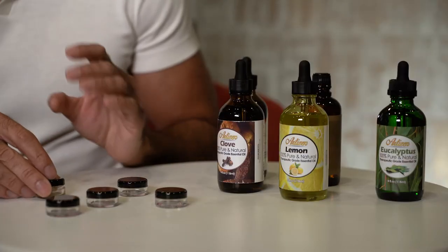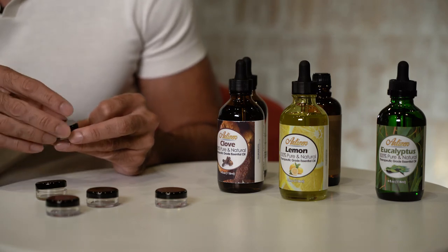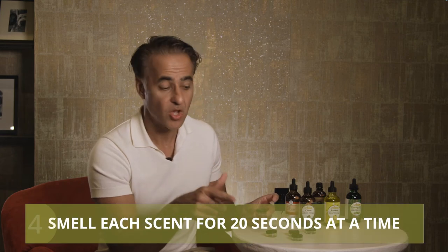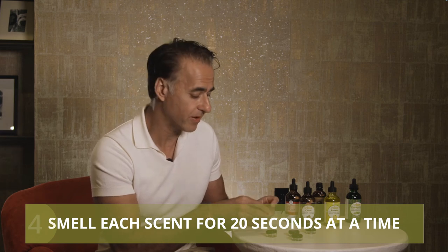Here we have lemon — just sniff it, put it up against your nose until you recognize it, then put the cap back on. Take a little break, pick up another container, and wait a few minutes to clear that first odor. Repeat this through all your different scents — 20 seconds each, about a minute or two break in between. When you come back that afternoon or evening, perhaps before bed or after dinner, repeat that process.